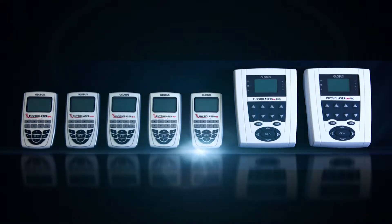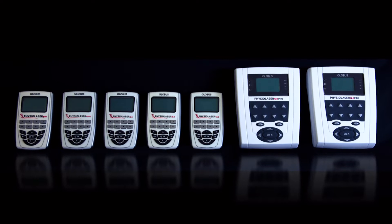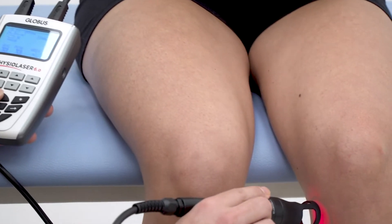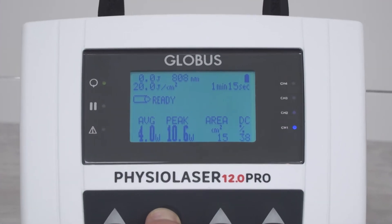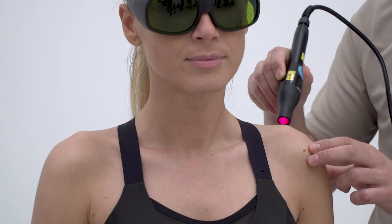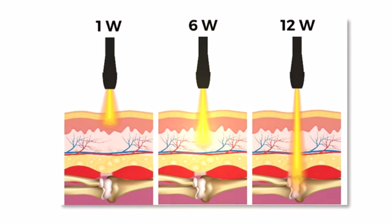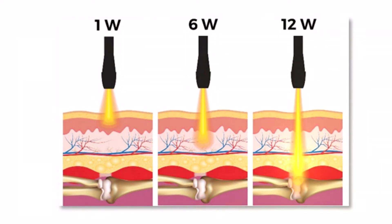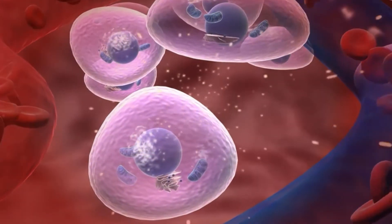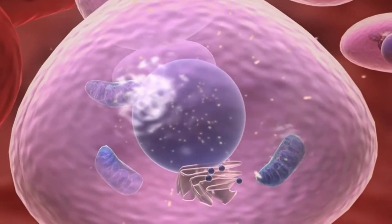Globus presents the new PhysioLaser range for all rehabilitation professionals. The Globus range of laser therapy devices is available from 500mW up to high power with 12W. The high powered models allow for deep transfer of high energy doses for a powerful biostimulating and photomechanical effect — features that guarantee excellent therapeutic results in a short time.